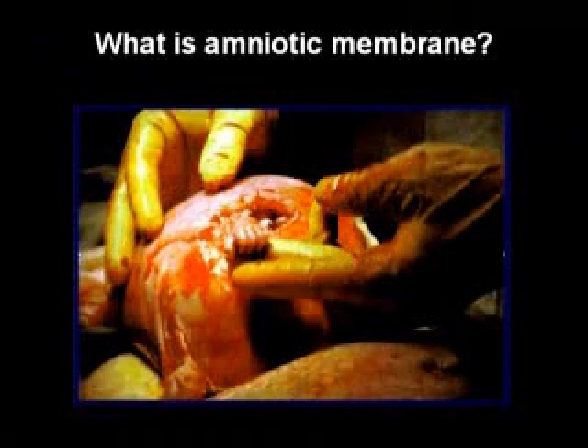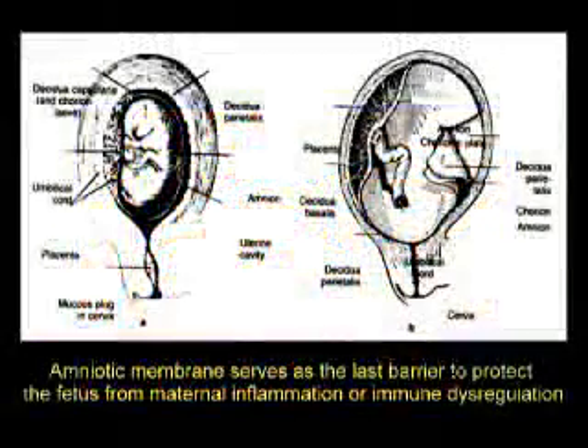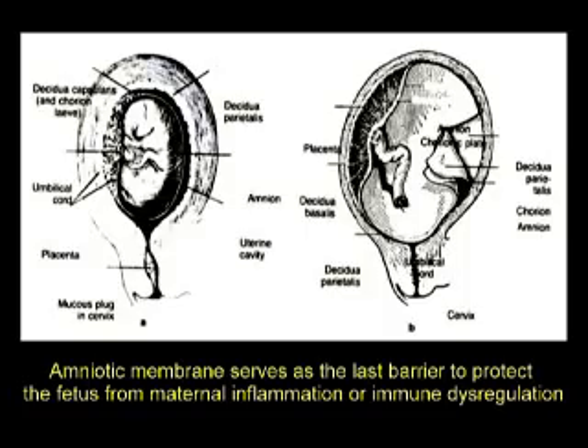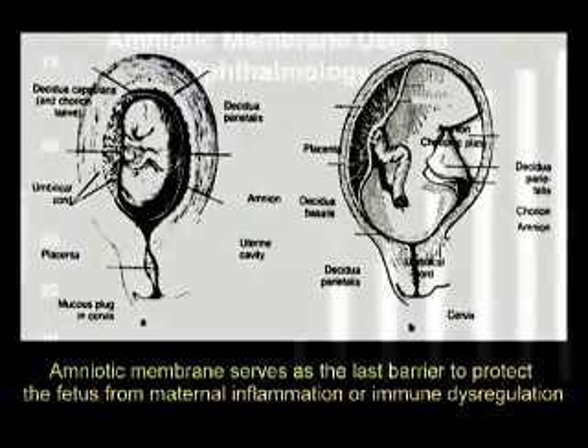Amniotic membrane is the innermost layer of the placenta. As indicated in numerous published articles, amniotic membrane serves as a natural barrier to protect the fetus from potential bacterial and viral infections, as well as from maternal inflammation or immune dysregulation.